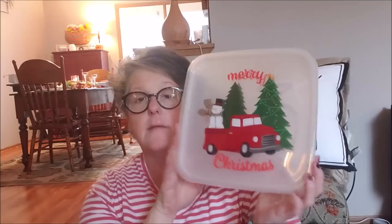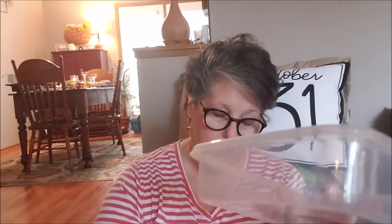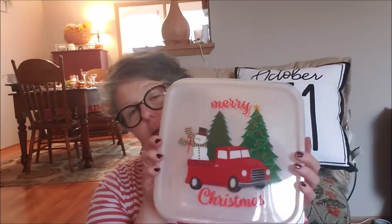Over a couple of different trips I found these cookie containers — they're a buck each. I grabbed two with the red truck design. At Christmas I do bring treats to work regularly and I think these would be awesome just to bring cookies in. They're not recommended for microwave or dishwasher, but I can hand wash them. I grabbed two while I saw them — I love the truck.